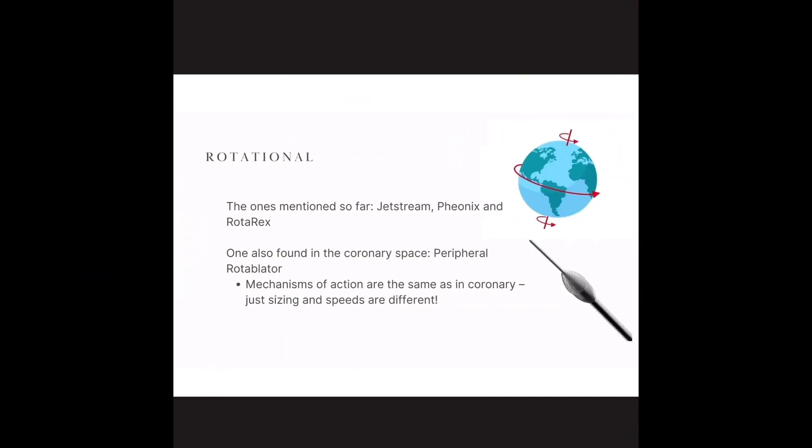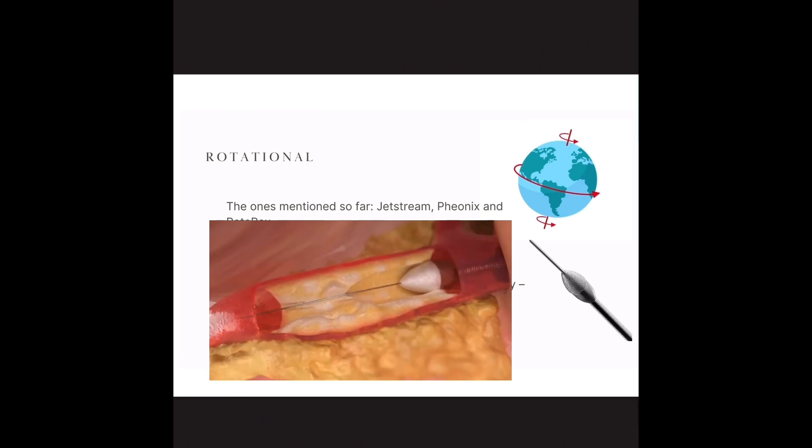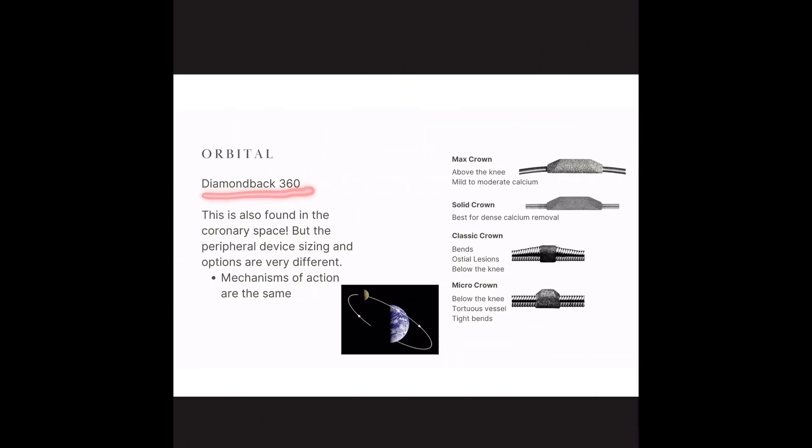Rotational is an umbrella term, so you have subcategories in the peripheral space. The first three we've talked about are Jetstream, Phoenix, and Rotarex. The other one seen in both the coronary and peripheral space is the peripheral rotablator — called Rota Pro in the coronaries. Rotational is like the earth rotating on its own axis: it spins in one place along a wire. In comparison, orbital atherectomy — the Diamondback 360 — works based on orbit.